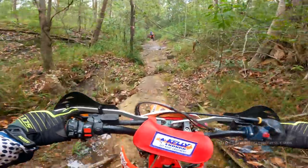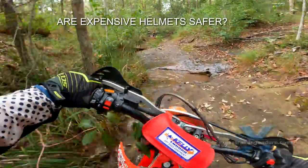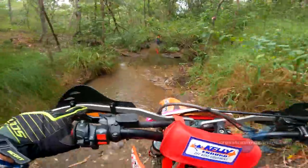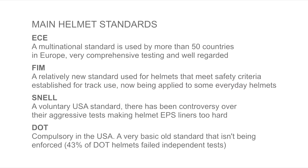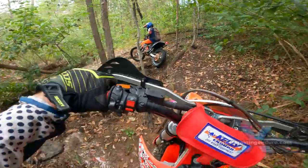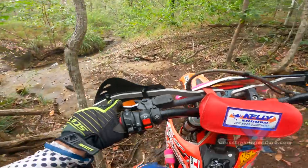Is a more expensive helmet safer? We do know that even cheap helmets provide good protection if they comply with a decent helmet standard. If your helmet complies with ECE, FIM or Snell, you will have quite good protection even at a budget price. We don't include DOT here because so many DOT helmets have failed independent testing.